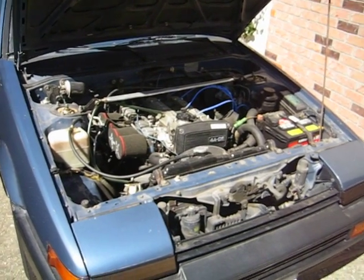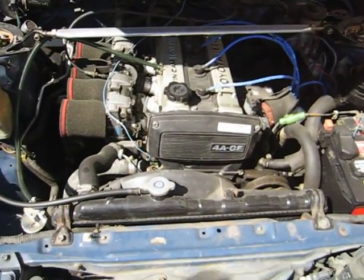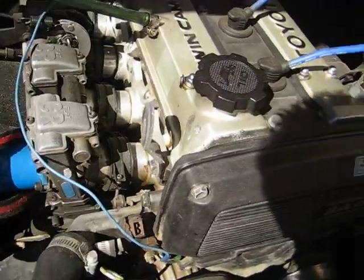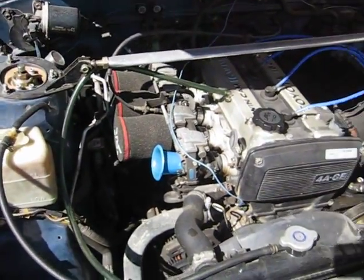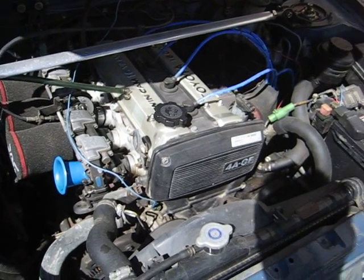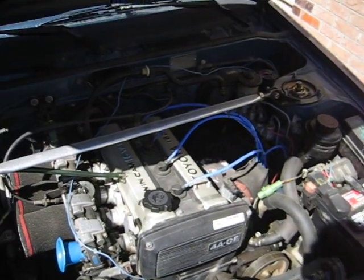This is the engine bay of my 86 Corolla GTS. It has a 4AG with FCR carburetors, HKS cams at 272, 264 cam gears, and it still has the stock power steering and AC which both work.